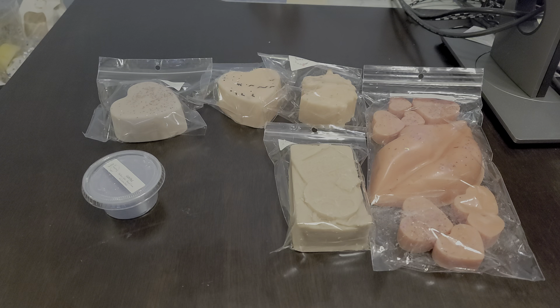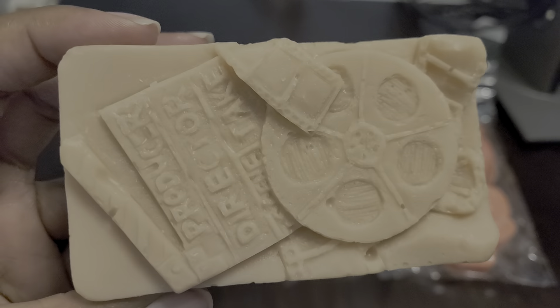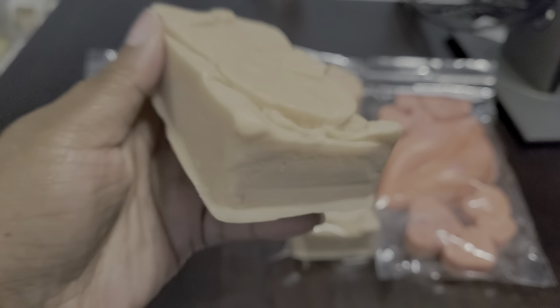Right away I get the espresso beans — nice, strong coffee — then I get that savoriness from the zucchini bread, and the sweetness from the rich vanilla cupcakes and the sugar cookies. You definitely get that bakery note. It smells so good. I got two because of the espresso — I knew I was going to like this one. You can't go wrong with coffee and bakery.